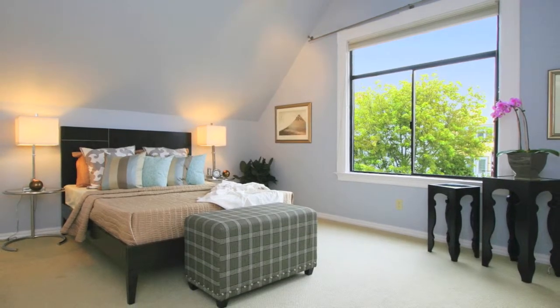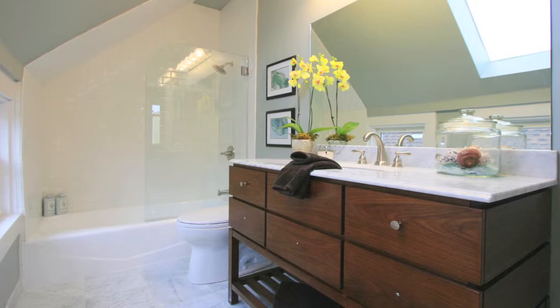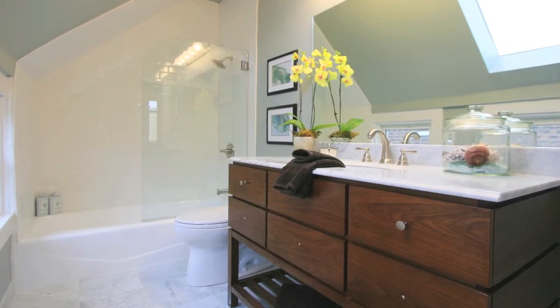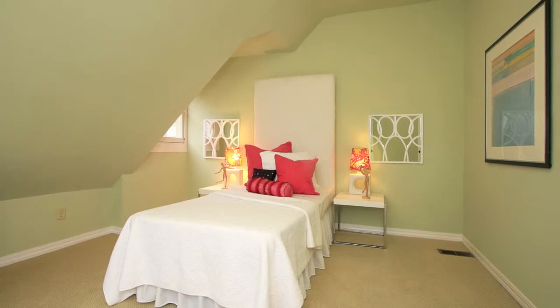On the top floor is a spacious and bright master bedroom with vaulted ceilings and an ensuite bathroom. The home, built in 1900, boasts four bedrooms and four baths.